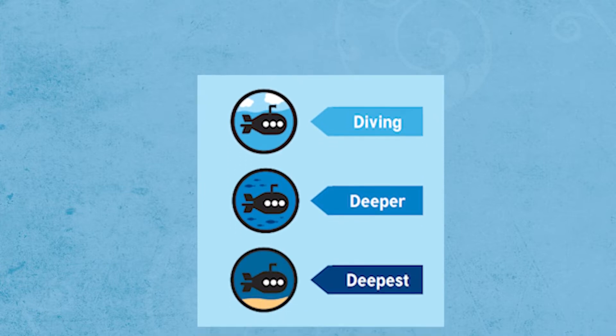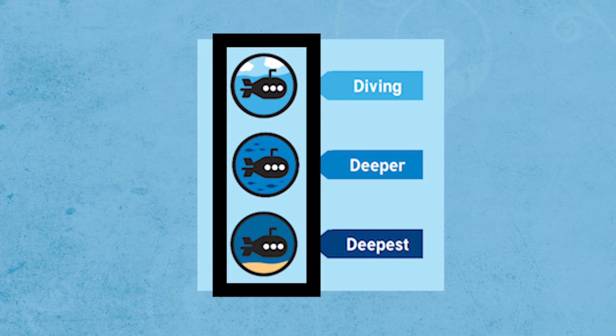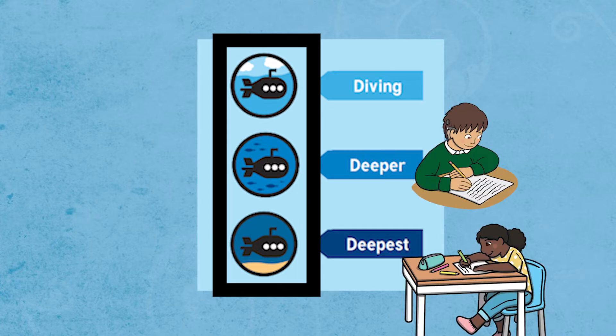A great feature of these activity cards is that they do not have to be used in a linear way. Using the submarine to indicate the level of depth, some children might begin at the deepest section and in fact others may dive straight into the deepest section.